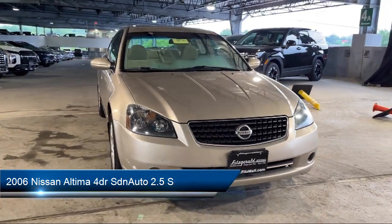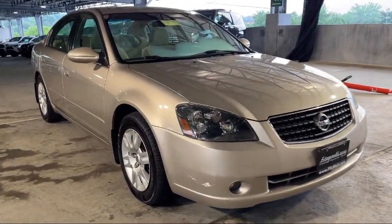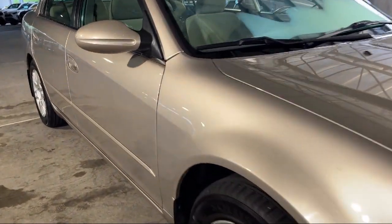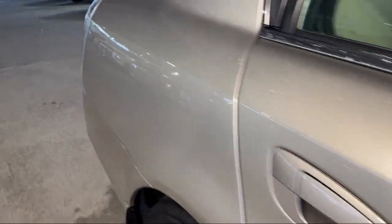It comes equipped with speed-sensitive volume control, ventilated disc front brakes, multifunction remote keyless entry, in-dash single disc CD, front overhead console, and power side mirror adjustments.